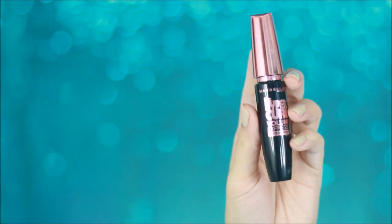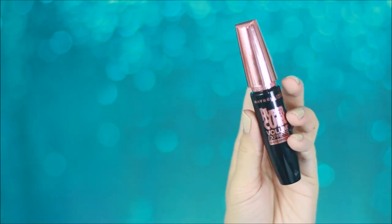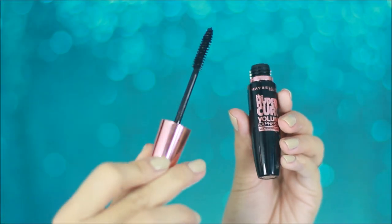I've tried a lot of mascaras before — high-end, low-end, from the most expensive stores. But I would always go back to my Maybelline Hypercurl Volumizing Mascara. This is my absolute favorite because it holds up the curl very nicely. And it sells for less than 200 pesos — when it's on sale, it's around 160 pesos.